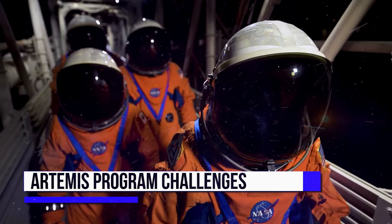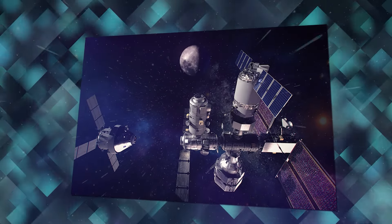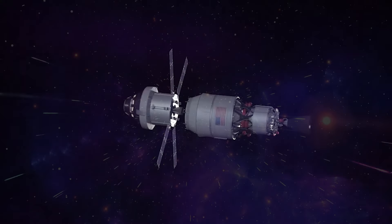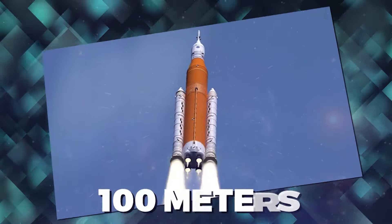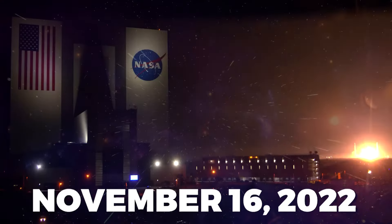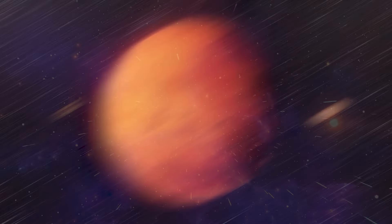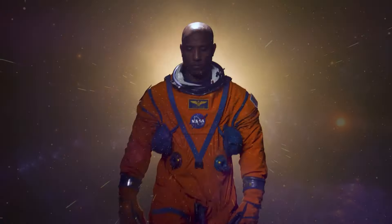The Artemis Program presents three primary challenges: the spacecraft, the gateway, and the moon base. Regarding the spacecraft, the key question is how to transport people to the moon and back safely without excessive cost. This involves two main components: the SLS rocket, an exceptionally powerful rocket measuring nearly 100 meters tall and weighing over 2,600 tons, and the Orion spacecraft. The SLS rocket, set for its inaugural launch on November 16, 2022, is the most potent rocket ever built. Orion is designed to transport humans to the moon and eventually Mars, featuring a launch abort system for crew safety and a crew module capable of caring for astronauts.